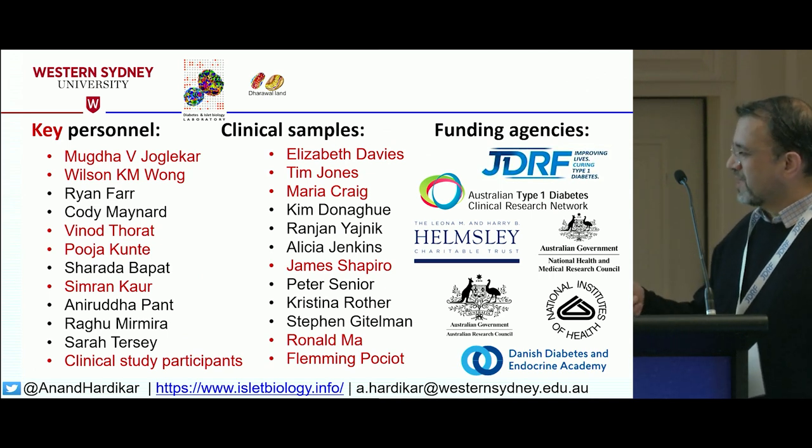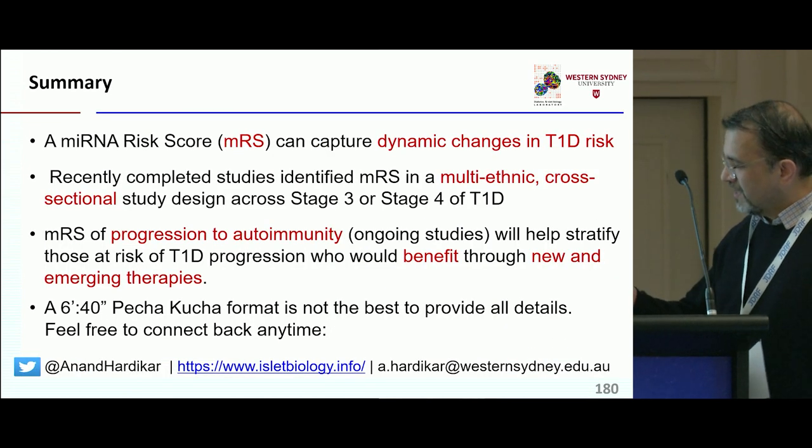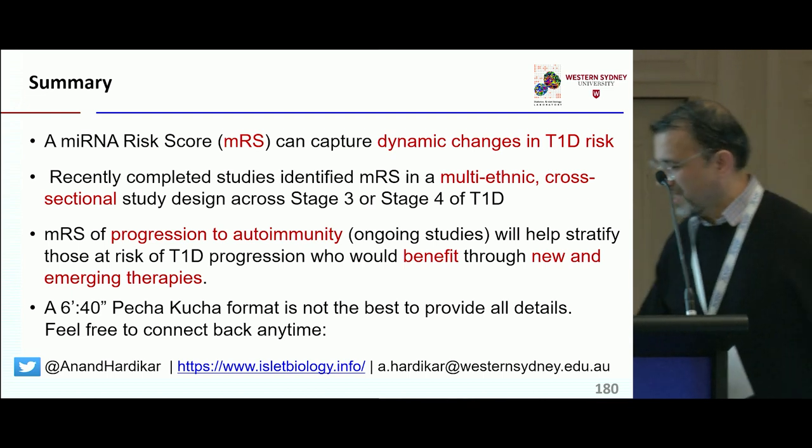Really appreciate if you want to come back. Thank you again to our key investigators, and I'll stop there. Thanks.